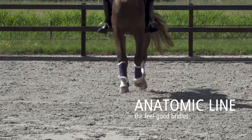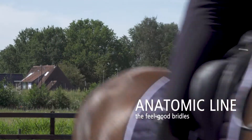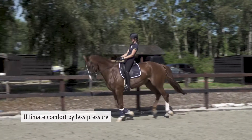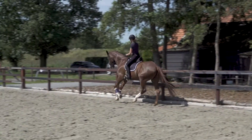Welcome to the world of Schockemöhle Sports. Today we would like to explain what makes our anatomic line bridle range so special. Our simple motto for the anatomic line is: ultimate comfort by less pressure.